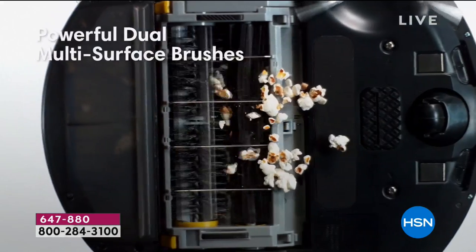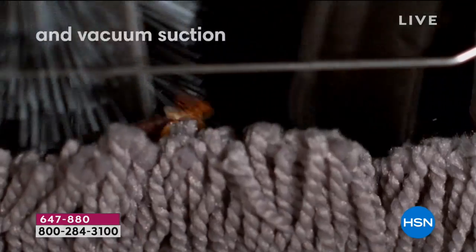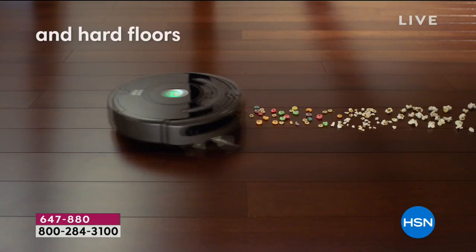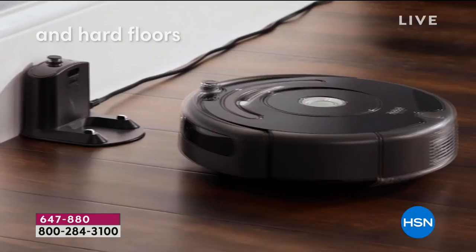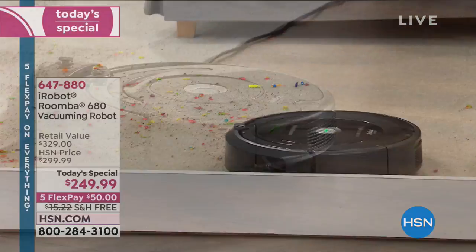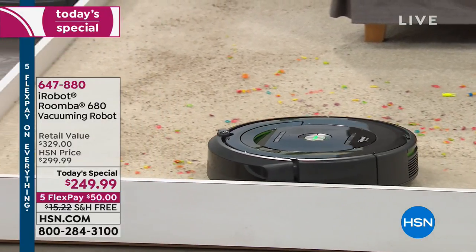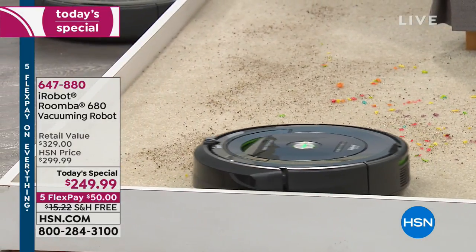We have free shipping and handling. I want to hear from you — our testimonial talk line is open. This model is the 680 model that everybody wants to get. I want to show you what comes along with it.